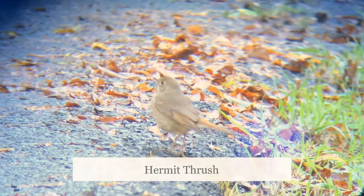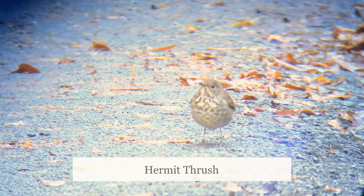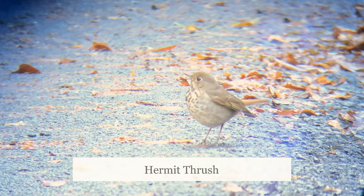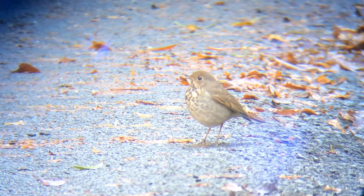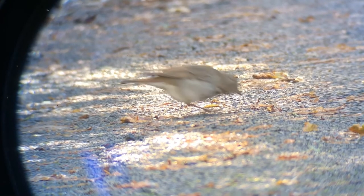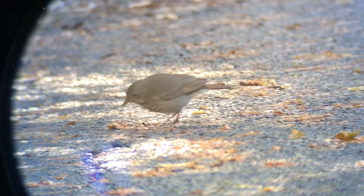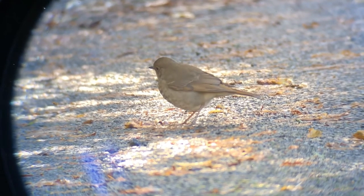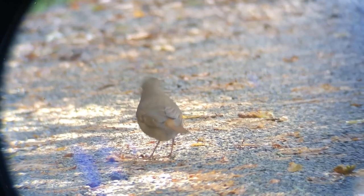Hermit thrushes look similar to fox sparrows, but here are a few differences to help you tell them apart. Just like the fox sparrow, they have brown bodies, but their spots fade into their gray bellies, while the fox sparrow's spots continue down. I also noticed that hermit thrush's tails are red, and they constantly flick their wings, which is something you can notice from pretty far away. Hermit thrushes especially love to eat berries, so I often see them near berry bushes.